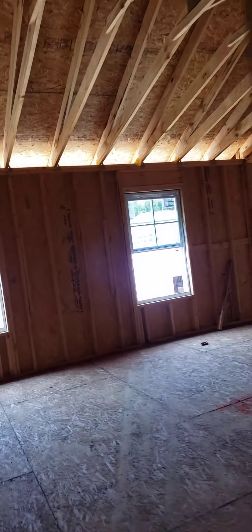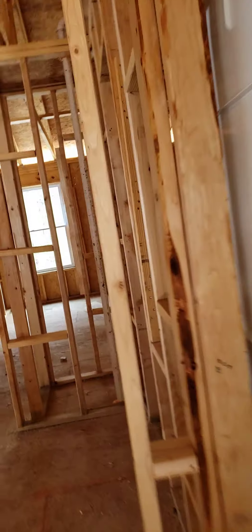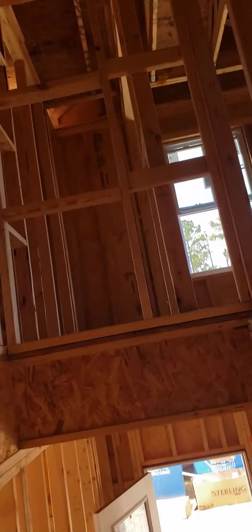Closet space, closet space, closet space. So it is coming along — you have windows, which is great. This is 128 Belgrave, lot five, and they are moving right along. As I said before, we had a lot of rain.